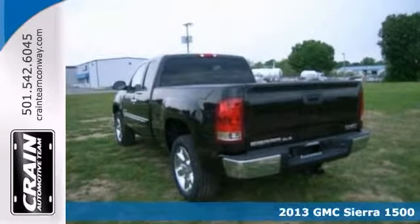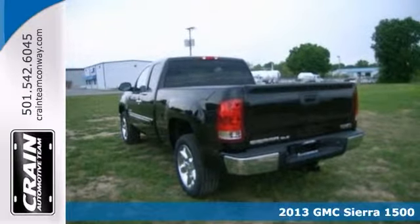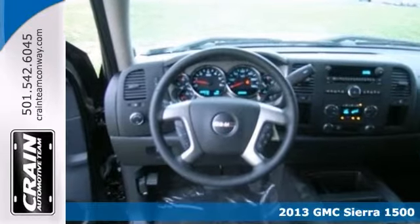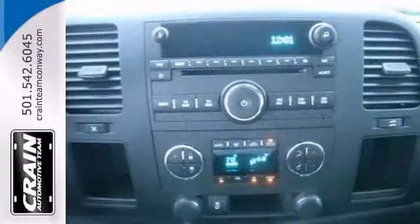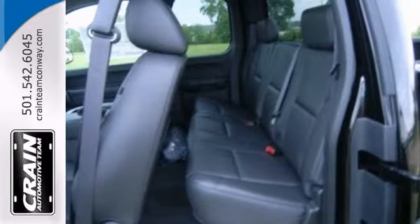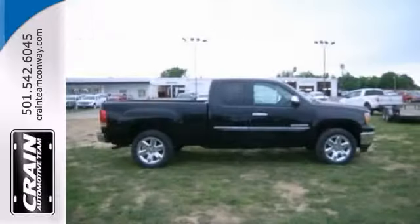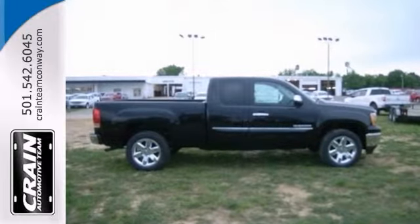If you're looking for reliability, this 2013 GMC Sierra 1500 SLE is the truck for you. When you get behind the wheel, you'll know it's time to get some work done. It comes with stability and traction control, a trailer hitch receiver, and dusk-sensing headlights. You'll also get Bluetooth wireless and OnStar. Come take a look.